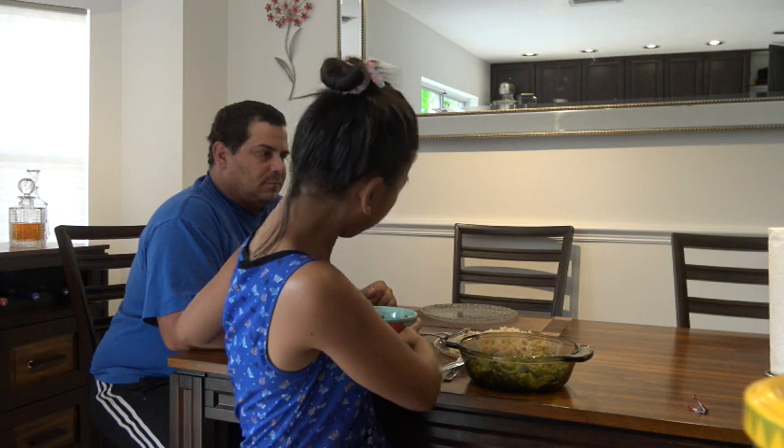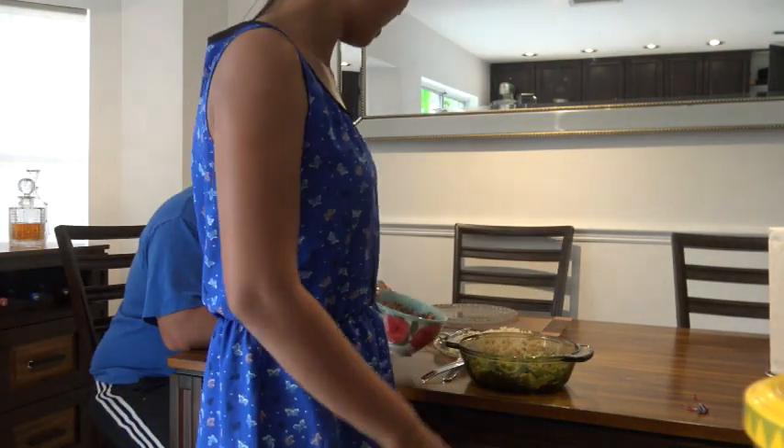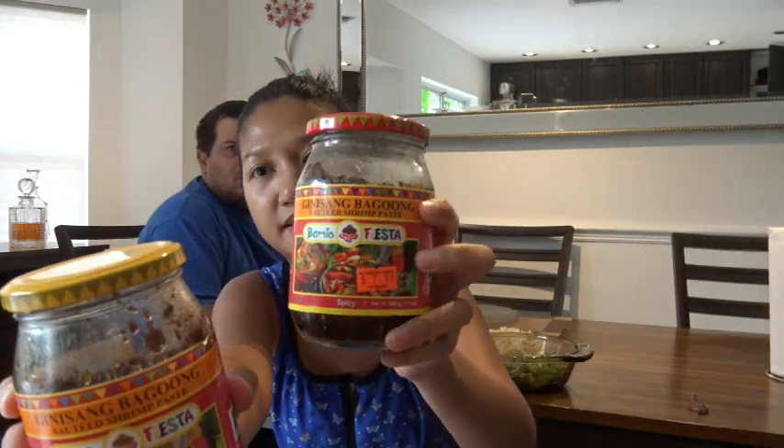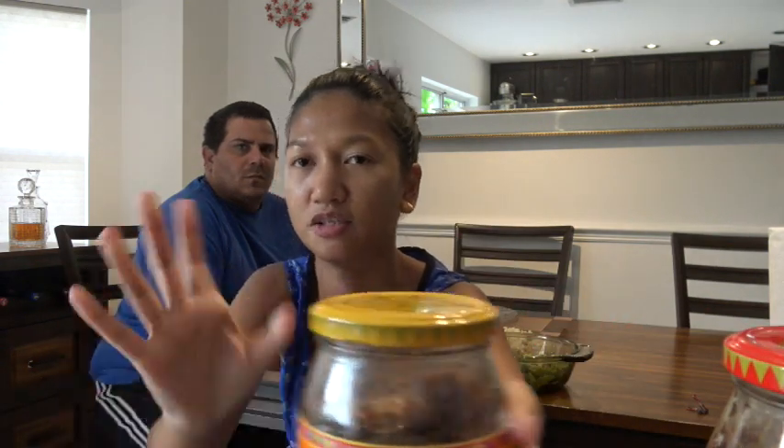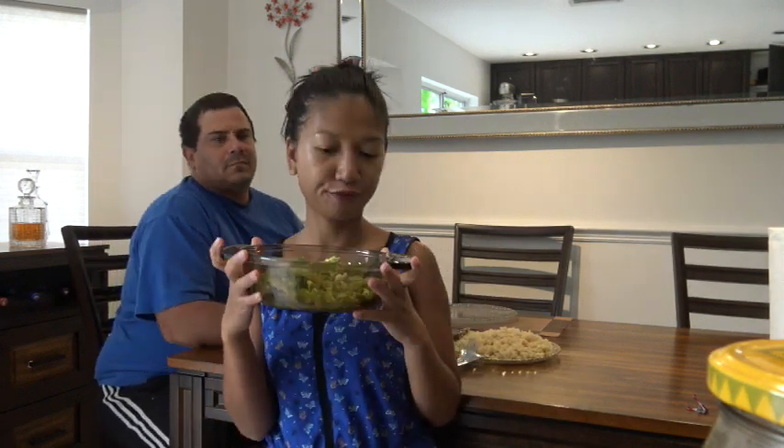Hey guys, I finished cooking dinner and this is the finished product. I put chili peppers and sugar in it, so it's kind of sweet and spicy pork with shrimp paste. I used both the sweet shrimp paste and the spicy shrimp paste and mixed them together to get that sweet and spicy taste.